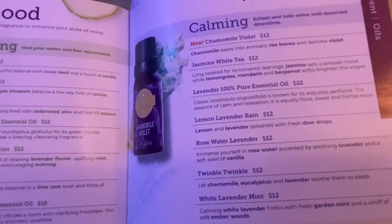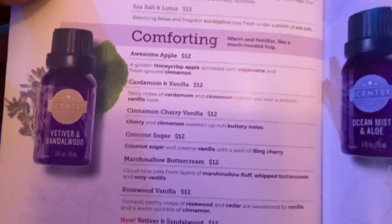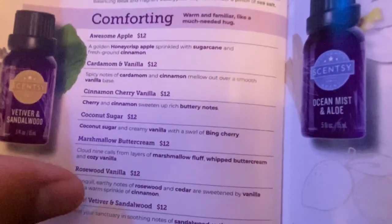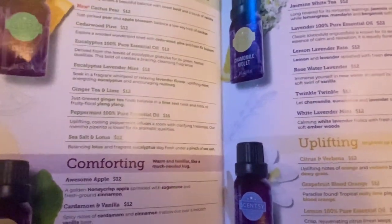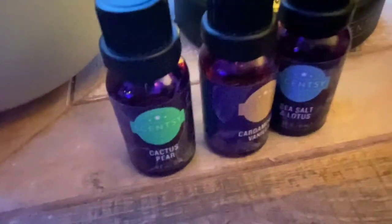There's citrus and verbena, lots of lemon options. In the comforting section — there's cardamom and vanilla, and coconut sugar, which smells really nice. Rosewood vanilla is very popular. I also want to get vetiver and sandalwood. I'm the kind of person who wants to try everything and will probably end up buying all of the oils. The oils average about $12 per bottle, and a bottle lasts a long time. The lavender pure essential oil is priced at $22.